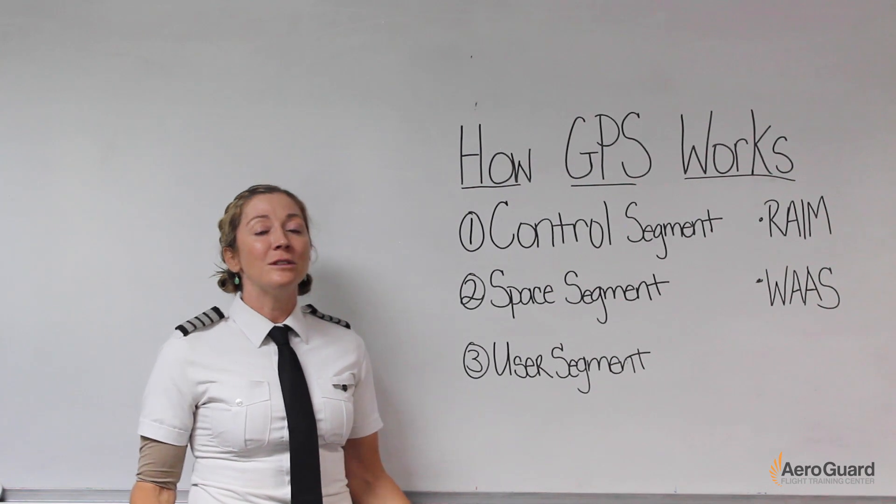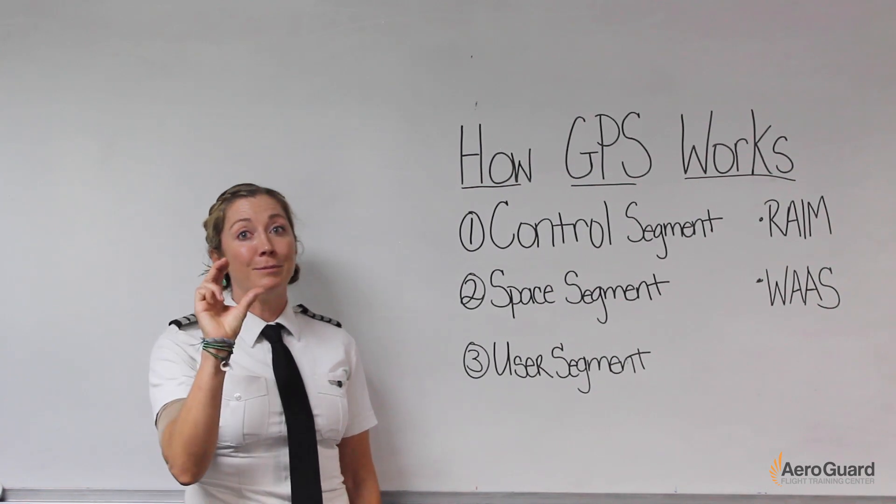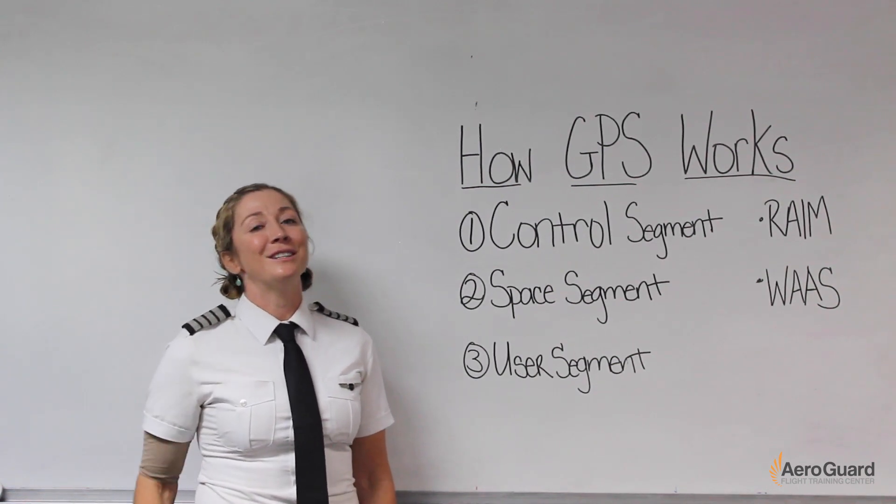The G1000 system has its own operating manual — it's about this big — and many components that I'll discuss in another video.